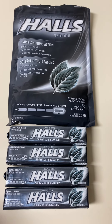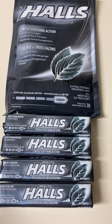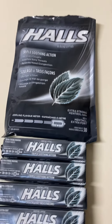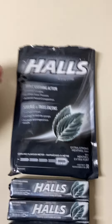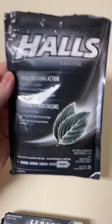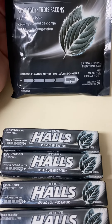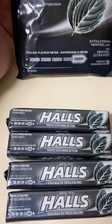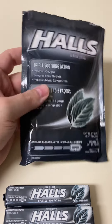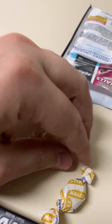Most people are familiar with this brand Halls — this is the extra strength menthol flavor. I like the taste of the cherry ones, but I don't find that they work for a sore throat as much as these extra strength ones. These are the standard as far as I'm concerned. These are two different styles of the same one: this is the square brick, and this is the bag that comes with the small little round cough drop.